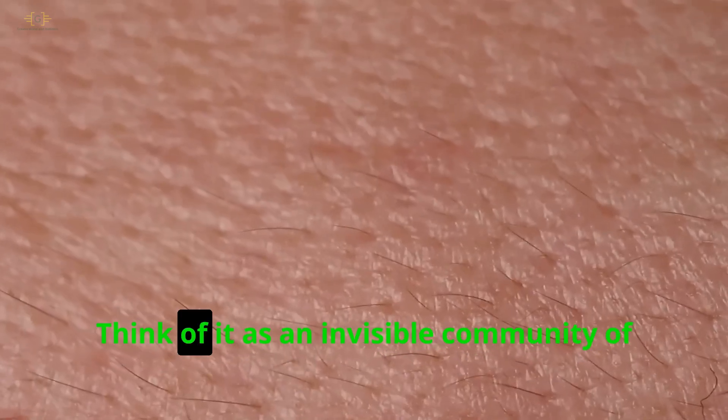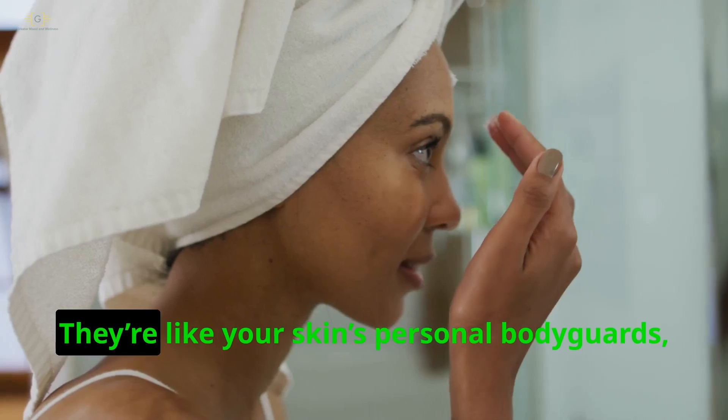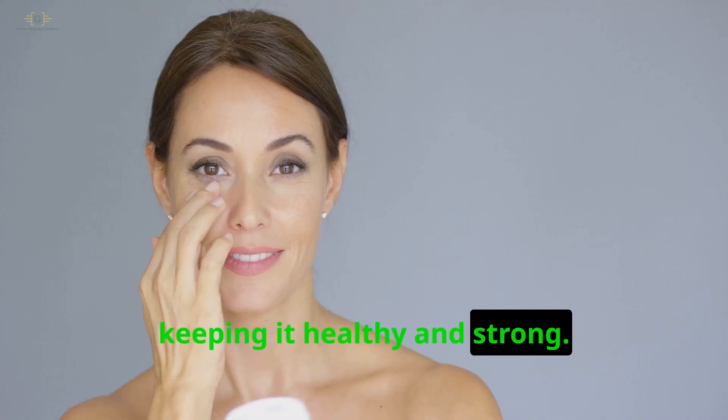What's the skin microbiome? Think of it as an invisible community of tiny organisms living on your skin. They're like your skin's personal bodyguards, keeping it healthy and strong.